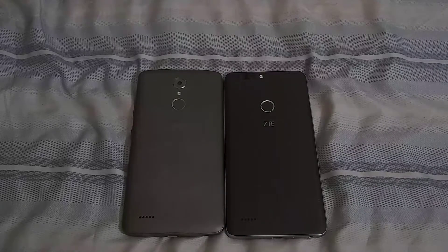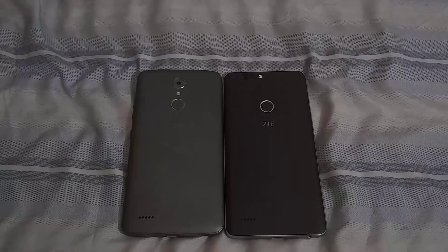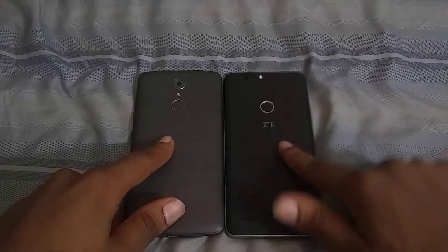What is going on everybody on YouTube, Max the Rock here with a quick little video. We're going to do a speed test — a network speed test between Boost Mobile and Metro PCS.